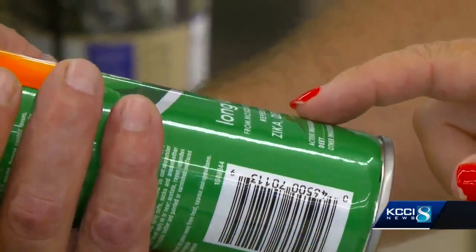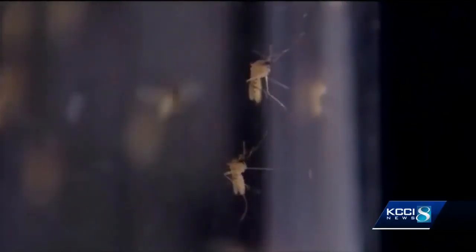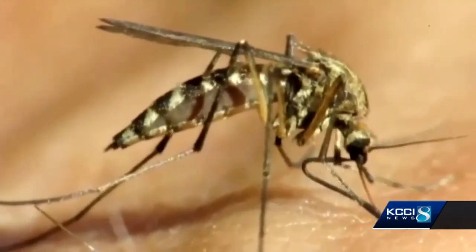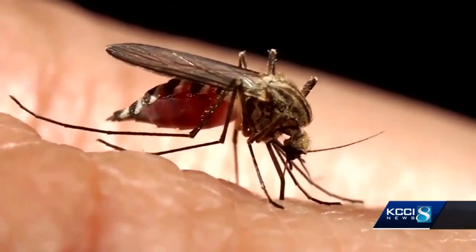Chris Bernhard doesn't normally use bug spray, but the state health department is warning Iowans to take precautions now. Last year, 104 people became infected with the West Nile virus in Iowa. Nine of them died.